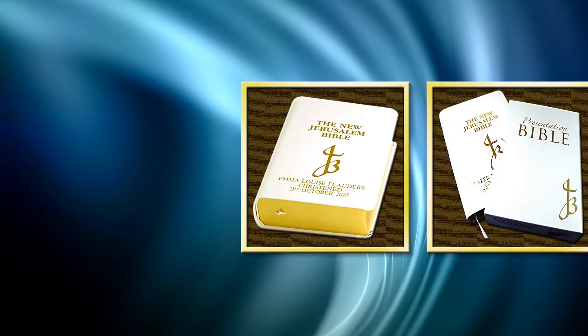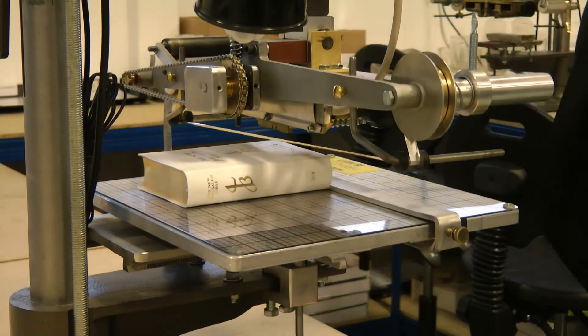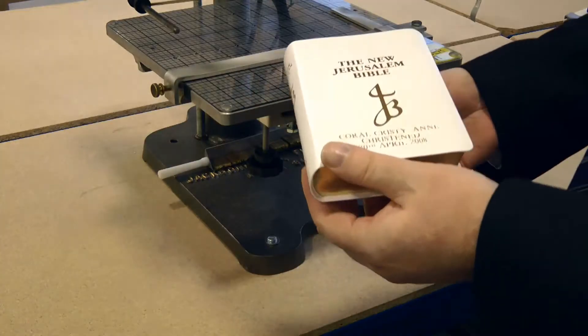Our traditional hot foil gold blocking technology enables us to supply products such as gold block leather bibles and personalized pencils. The personalized text is impressed onto the gift, and the gold text or design transferred from the roll of gold foil.